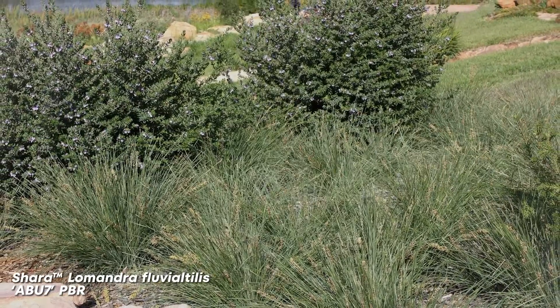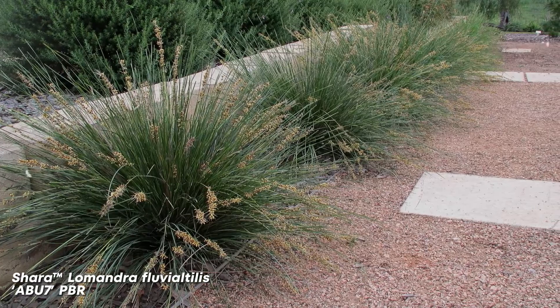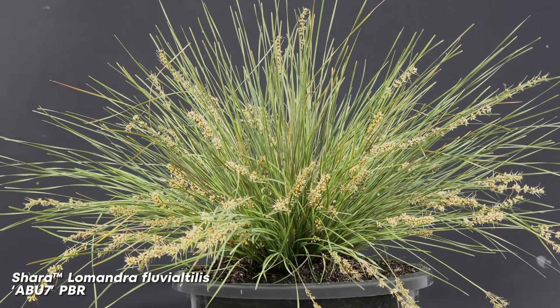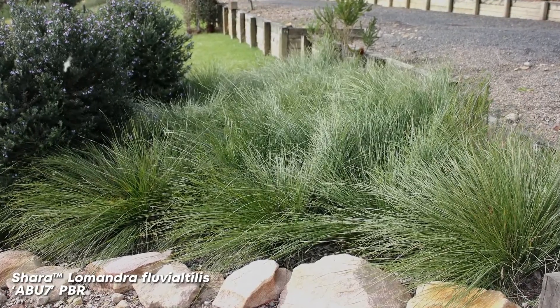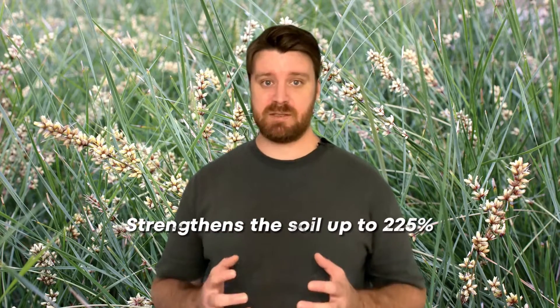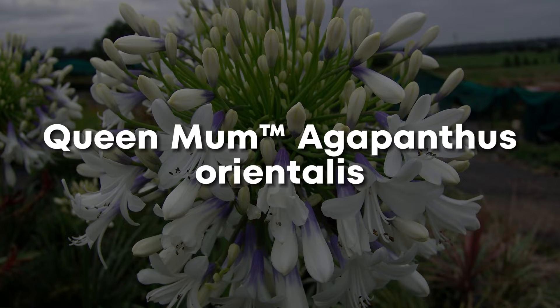Shara Lomandra Fluvialtalus. Shara Lomandra is a tough, fine-leaf plant with blue-gray tones. It's well suited to humid climates and heavy soils, making it ideal for many Australian garden climates, especially in Brisbane. It produces yellow flowers and is perfect for mass planting, borders, and roadside landscapes. It strengthens the soil up to 225%.